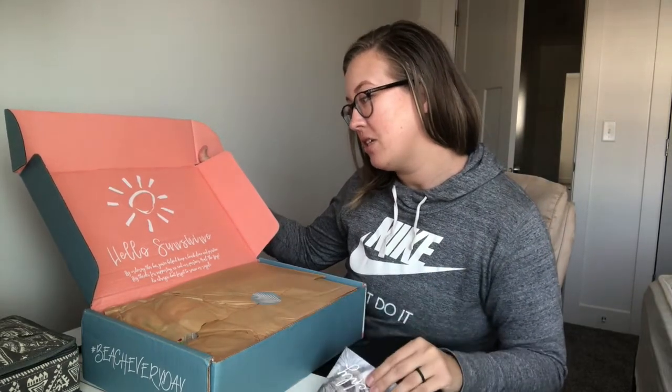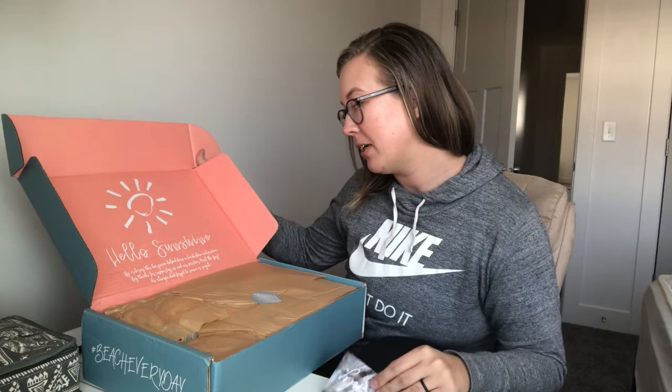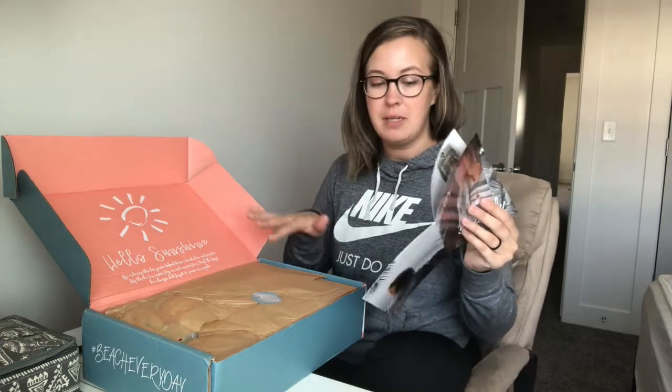It says, 'Hello Sunshine — by ordering this box you've helped keep a beach clean and pristine. Big thanks for supporting us and our partner Heal the Bay. As always, don't forget to reuse or recycle.' I love this because a portion of their proceeds goes towards cleaning the beach, and they partner with the non-profit Heal the Bay.